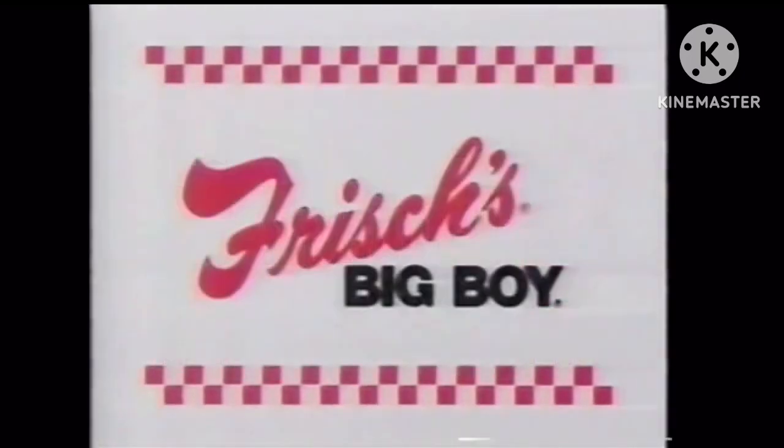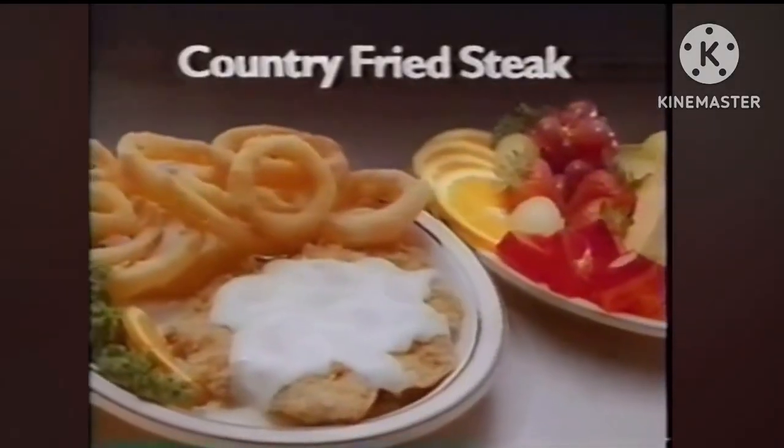If you're ready for old-fashioned cooking at an old-fashioned value, you're ready for good old-fashioned dinners at Frisch's Big Boy. Featuring delicious country fried sticks, hot roast, meatloaf like Mom used to make, even liver and onions, or grilled chicken.